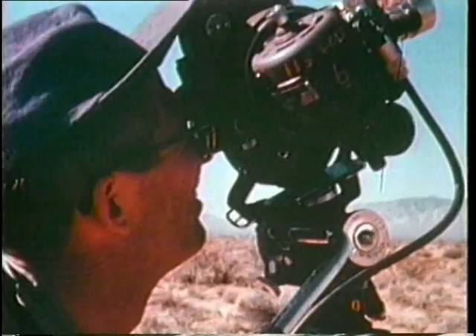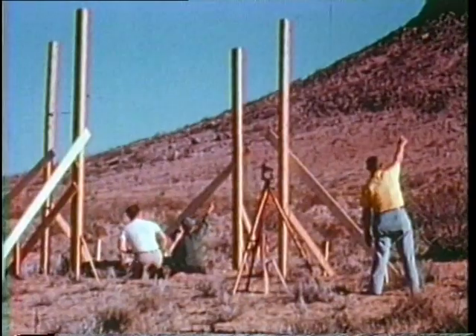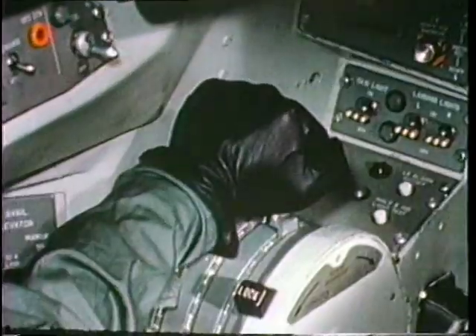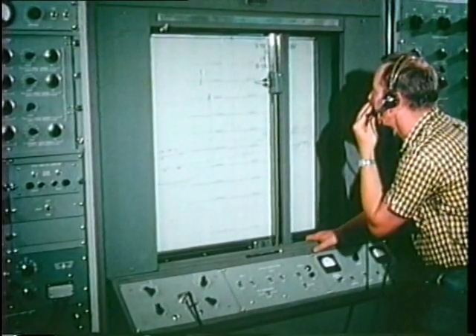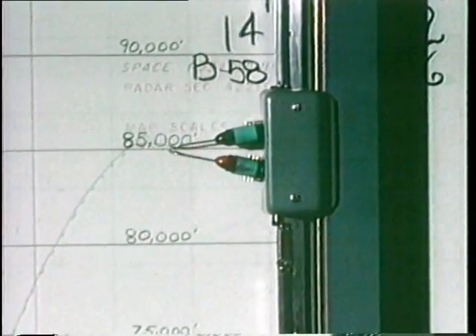Special courses were set up, and the B-58 broke record after record for speed. The next step was to go for altitude records, and those, too, fell to the Hustler — in this case, 16 and a half miles high, beating marks set by the Soviets.